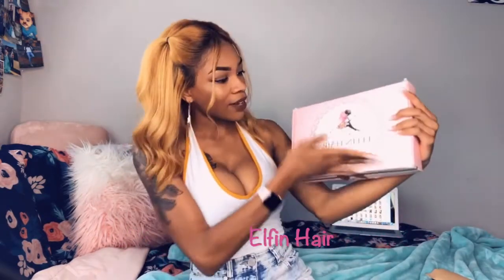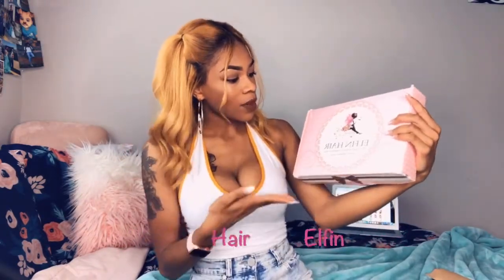Hi, welcome back to my channel. My name is Akira Janae if you're new. Clearly by the title, I'm going to be reviewing this hair company — it's called Elfin Hair. It says best quality and most competitive prices.